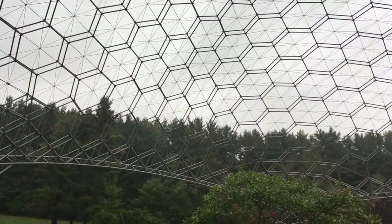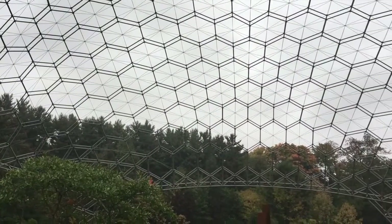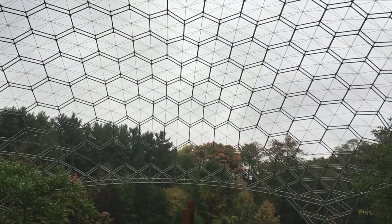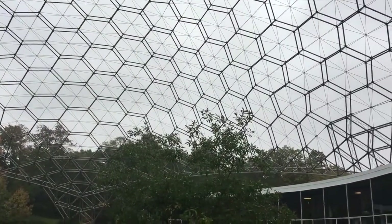We're standing here in the middle of the ASM International Geodesic Dome and Headquarters facility. The dome was built originally in 1959 on land that was donated to us by the inventor of the geodesic dome, Buckminster Fuller.